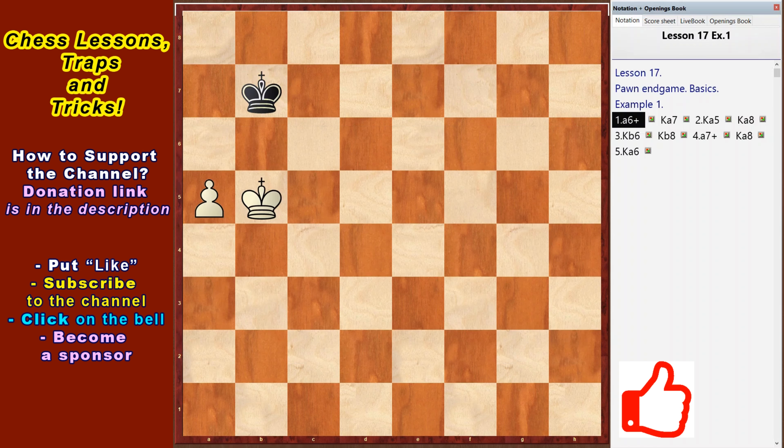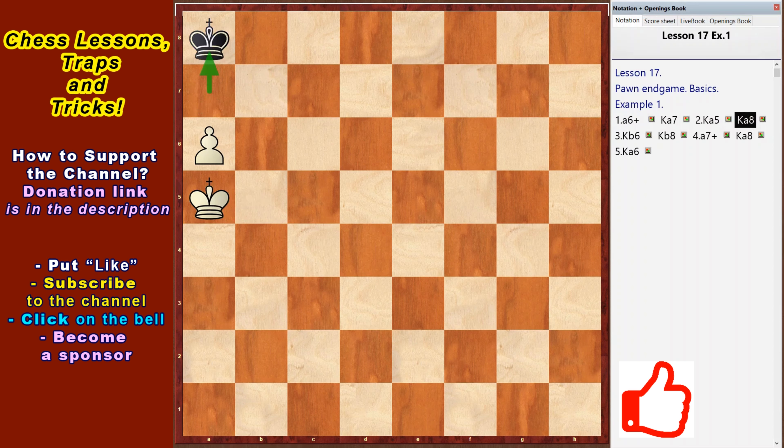Let's look at the screen. A6 check. The black king, according to the rule, must stand on the pawn's way and there will be a draw. King a7, king a5, king a8, king b6, king b8, a7 check, king a8, king a6 — stalemate, a draw.